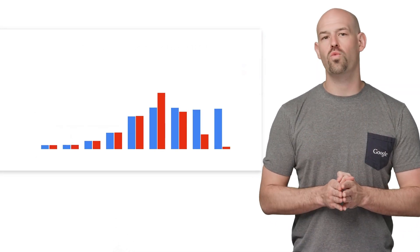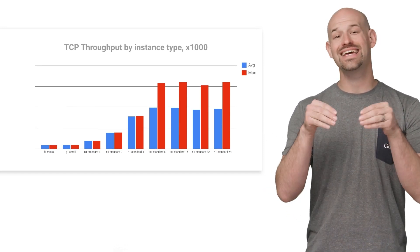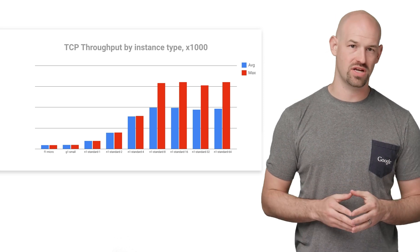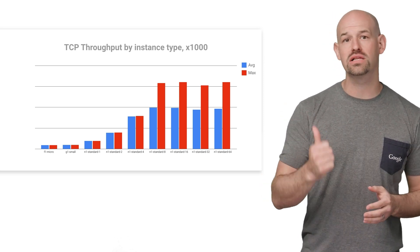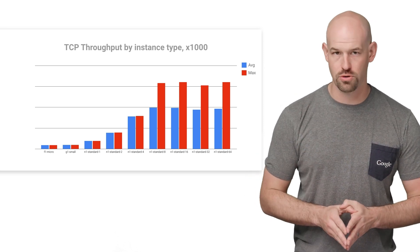In order to figure out what this looks like in practice, I set up a bunch of different core size groups in the same zone and ran iPerf between them a bunch of times. From the graph, you can clearly see that as the core count goes up, so does the average and max throughput.